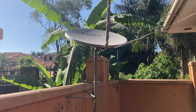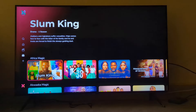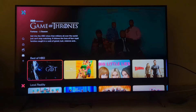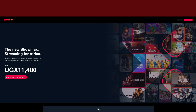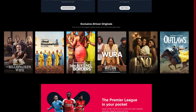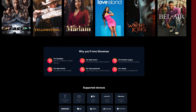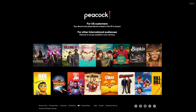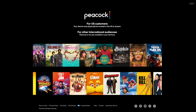I personally don't have a DSTV installation, so I thought Showmax would be a great alternative for watching African TV shows, movies, and most importantly sports via the internet. Showmax has been around since 2015, but just last month it announced a relaunch partnering with major US-based content providers such as Comcast's NBCUniversal — the guys behind Peacock, a major streaming service in the US.